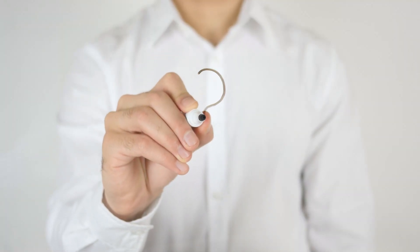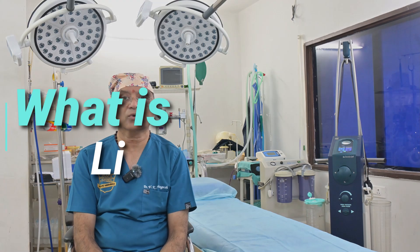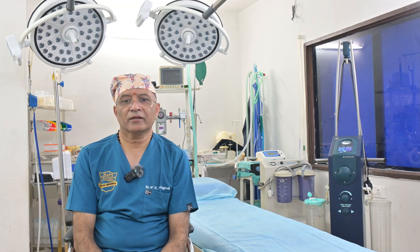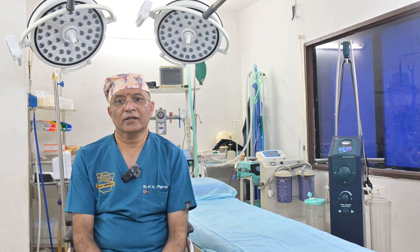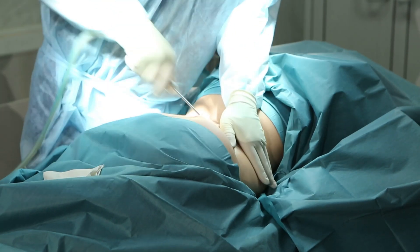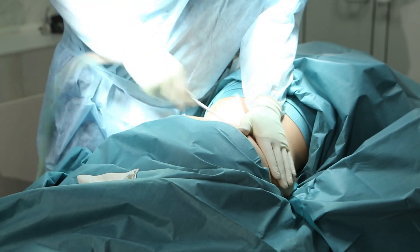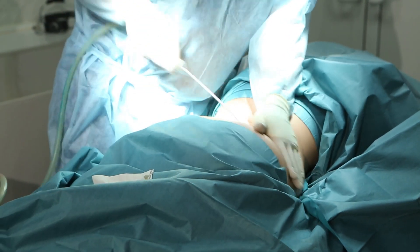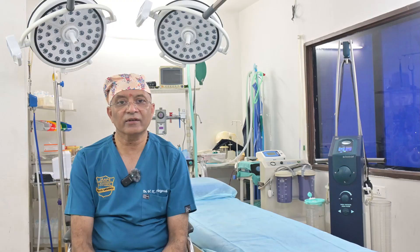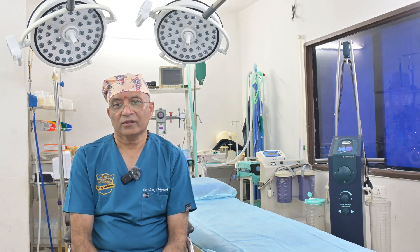So what is different about water-assisted liposuction compared to traditional liposuction? Traditional liposuction has been around for many decades. It is a relatively tough procedure — it uses sheer force of the hands along with strong negative pressure of the machine to forcefully suck out unwanted fat, which can be more injurious to surrounding tissues and can lead to uneven results.